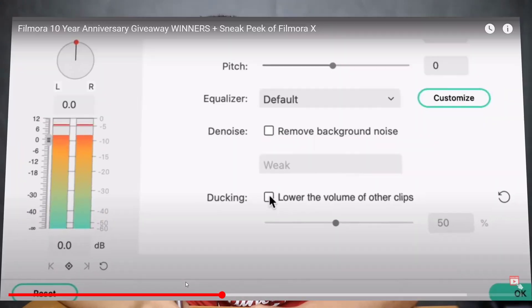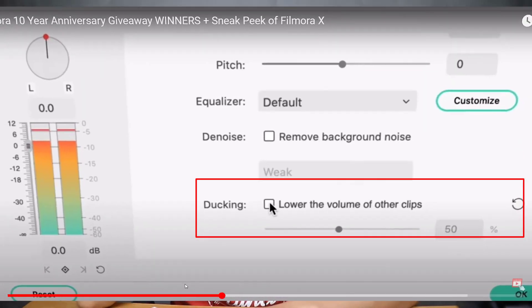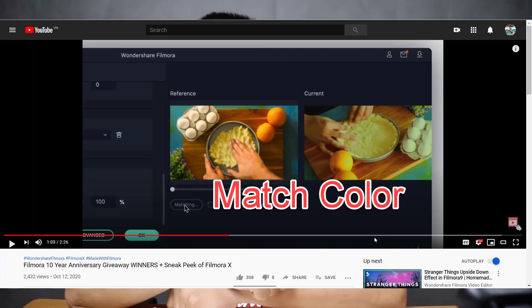One of the features is motion tracking, which is what we were expecting from them. The other new feature is a little bit disappointing — that is audio ducking. It will lower the background music when the speaker talks in front of the camera, so it is kind of similar to audio keyframe. I don't think we really need that because we are making videos, not educational videos.